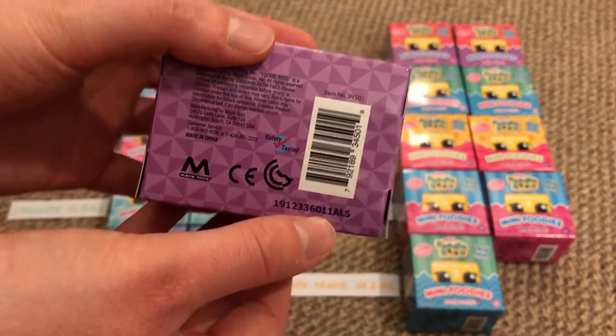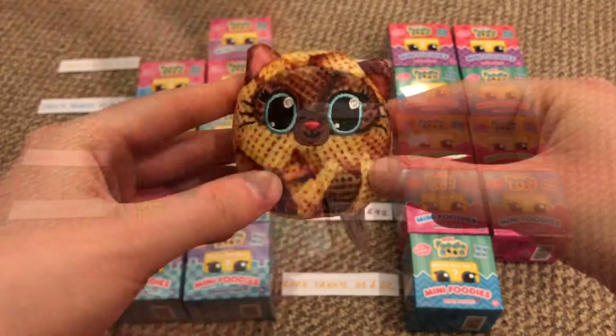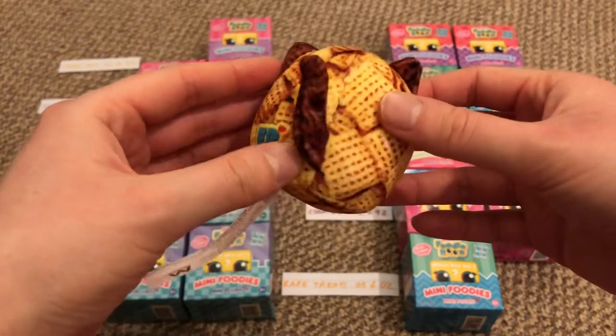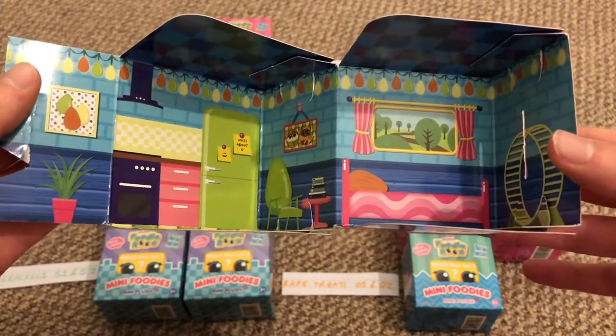Number 11 is this little kitty called Miss A Mix. It's got a cereal shreddies design — really really cute. This is what the cardboard packaging house design looks like for this one.